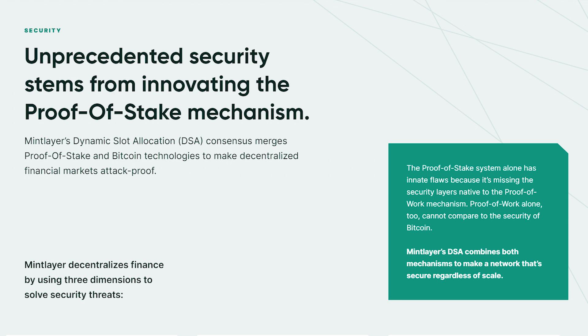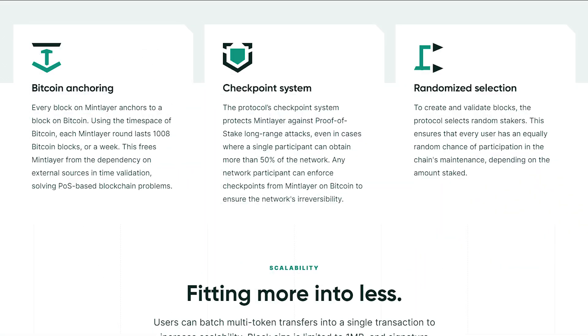The proof-of-stake system alone has innate flaws because it's missing the security layers native to the proof-of-work mechanism. On the other hand, proof-of-work alone cannot compare to the security of Bitcoin. Therefore, MintLayer's DSA combines both mechanisms to make a network that's secure regardless of scale. The protocol achieves this through Bitcoin anchoring, a checkpoint system, and randomized selection.